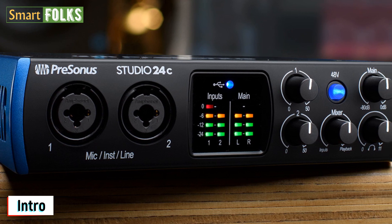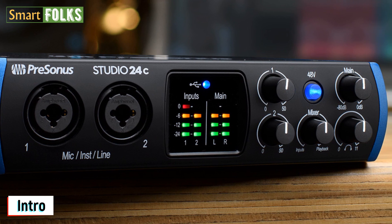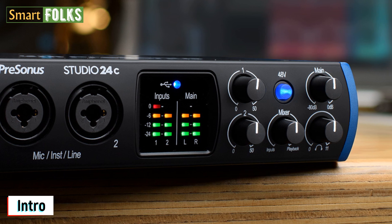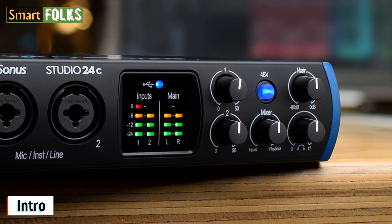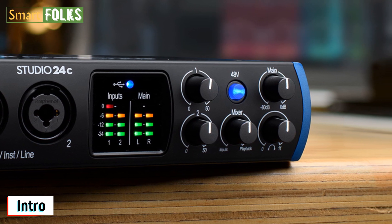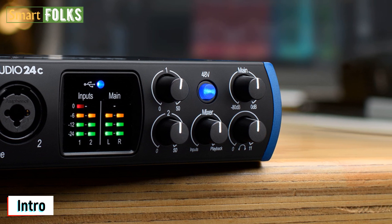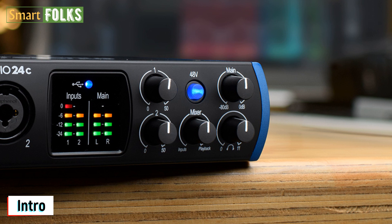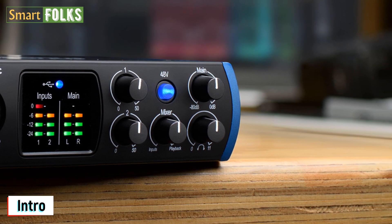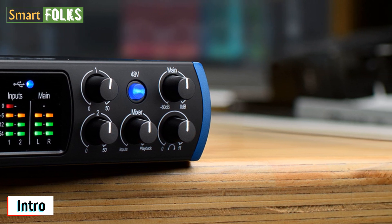PreSonus is selling a very functional, well-equipped, affordable interface with high-definition audio and other cool capabilities for streamers for a little under $100. You get two inputs with separate gain settings that may accept XLR, instrument, or line-level inputs to guarantee a clear signal reaches your program. Along with a dedicated headphone output, you get two primary outputs for studio monitoring, mixing, and mastering your recordings. Additionally, using the included software's loopback function, which lets you transport audio between other apps, you can access some very intriguing internal routing choices.